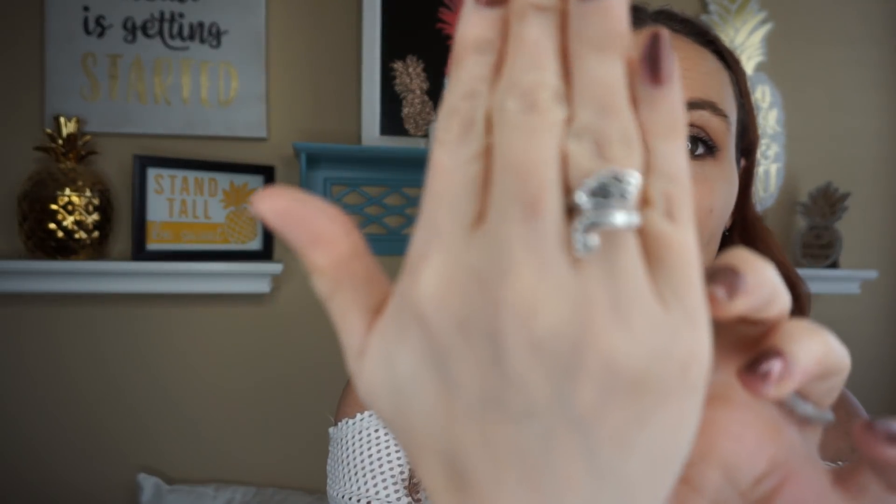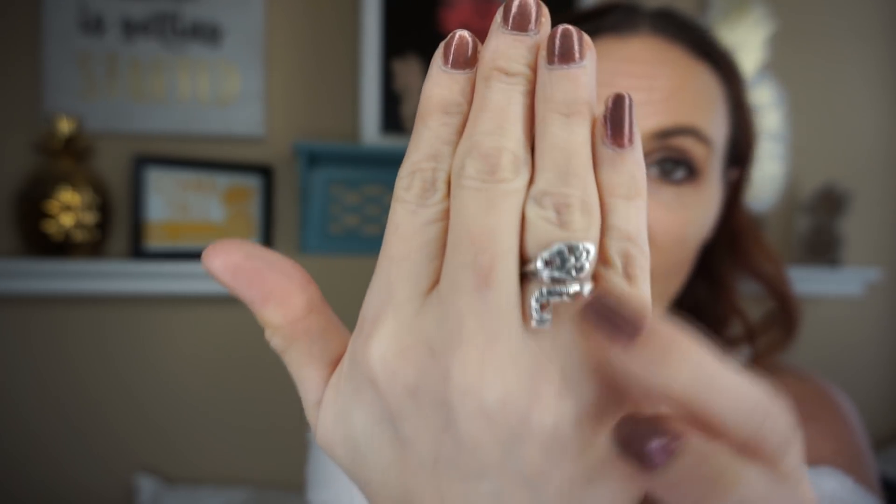If you guys were wondering where my jewelry comes from, this is the Mint Mongoose April box. It comes with these little earrings and then the necklace matches — isn't that beautiful? And look how beautiful this ring is — I'm really in love with it. I'll leave the links in the description box below if you're interested in a monthly jewelry subscription. I get them every month.